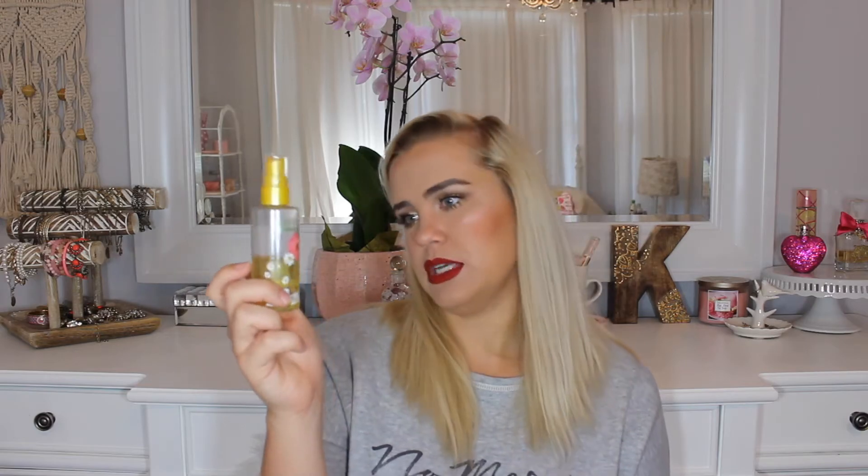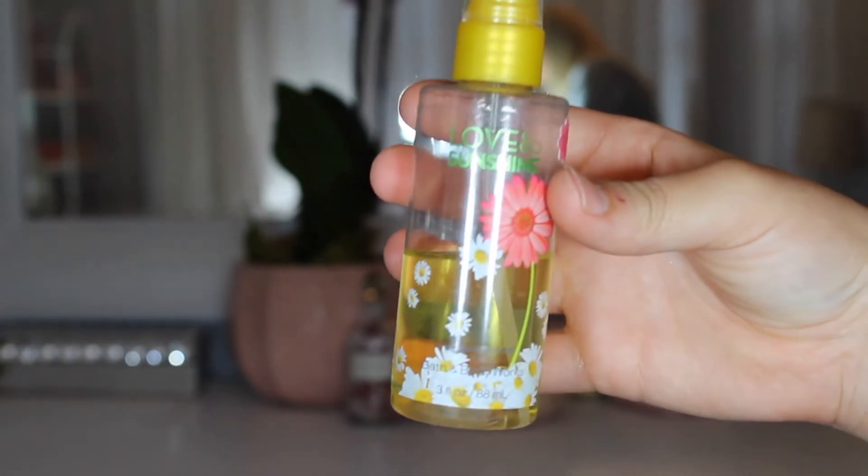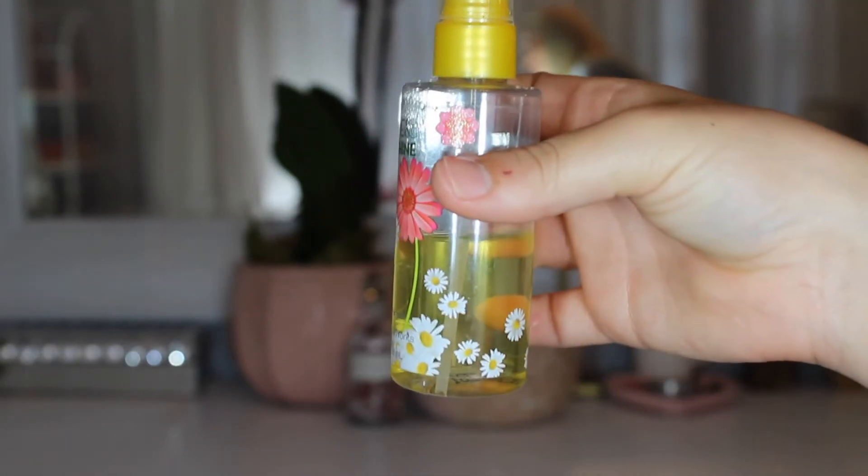Next is another Bath and Body Works product — this is the Love and Sunshine fragrance mist and I am about halfway done with it. This is only a mini, three fluid ounces. It smells okay, not my favorite scent, but I just want to use this up and get it out. I don't really want to use these body sprays that much anymore — I have quite a few left from Bath and Body Works but I'm more of a perfume girl now.